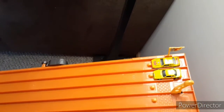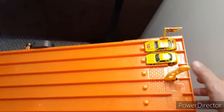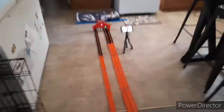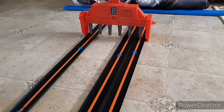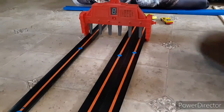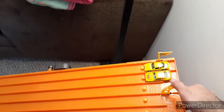First up, we got the Matchbox Buick stocker against the Hot Wheels Buick stocker — let's do this. First to take two: Hot Wheels so far has just smoked the Matchbox.